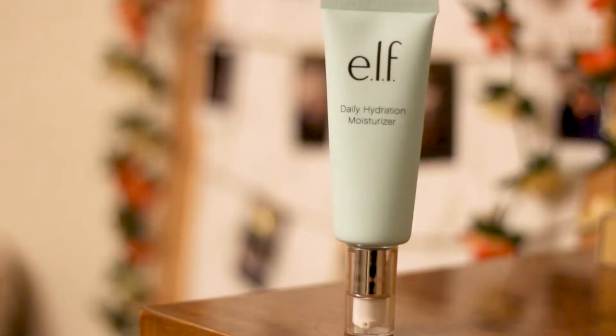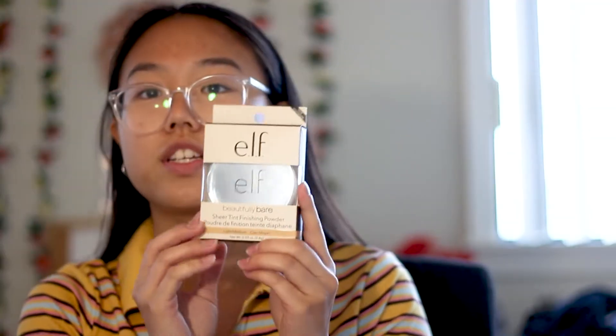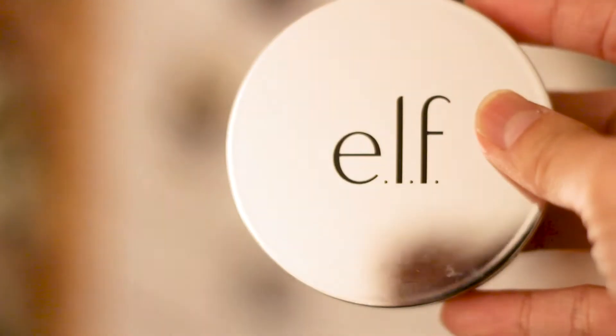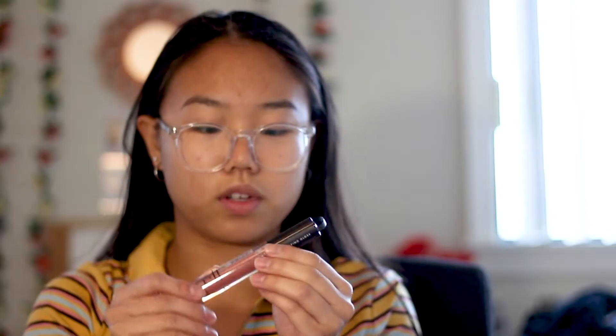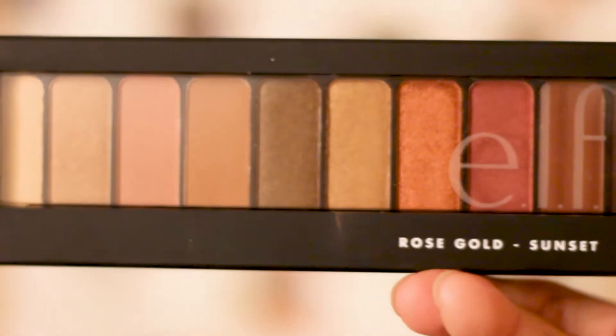Let's get started. I have to open my package — I'm just going to unbox it on camera. So, I got a daily hydration moisturizer, the Whaley lashes, beautifully bare sheer tint finishing powder, lip plumping gloss in Mocha Twist, the Alyssa Ashley Elf lip gloss collaboration, and last but not least, this is new packaging — the Rose Gold Sunset Eyeshadow Palette.